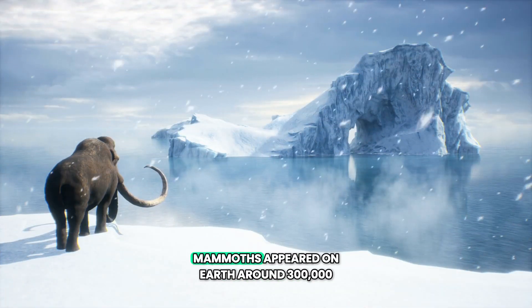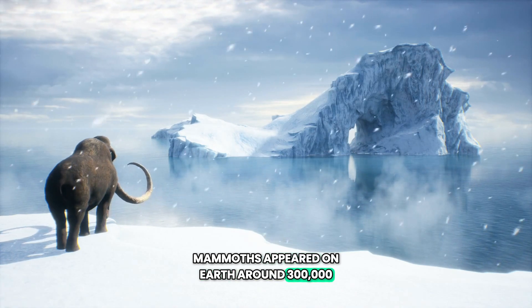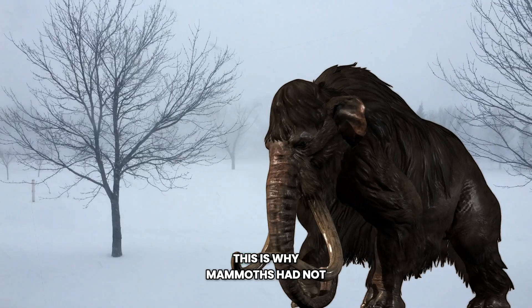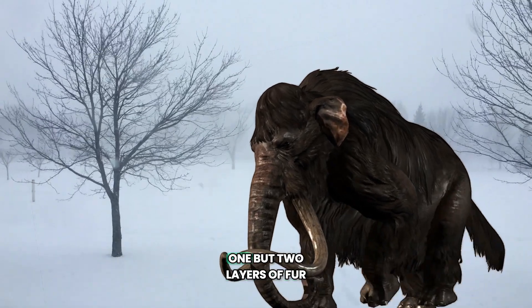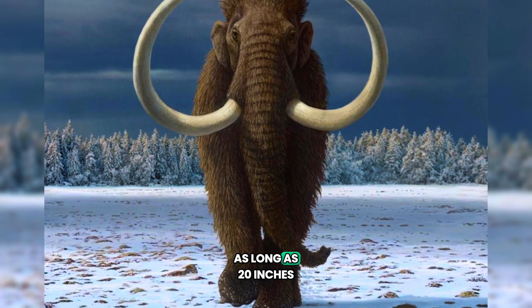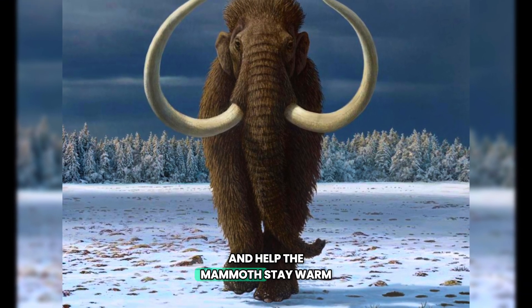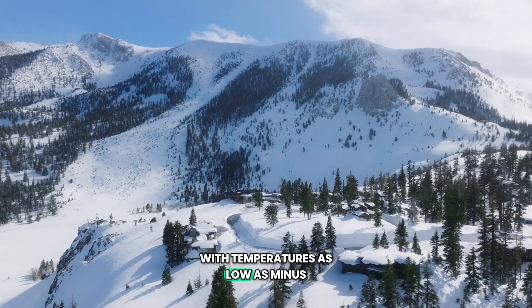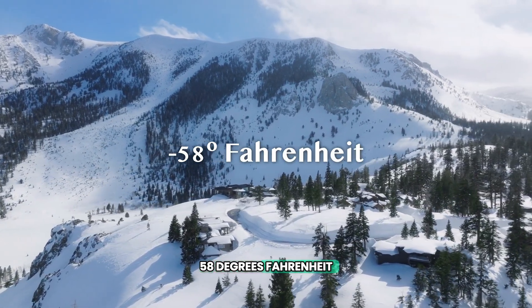Woolly mammoths appeared on Earth around 300,000 years ago during one of the Earth's ice ages. This is why mammoths had not one, but two layers of fur. The coarser outer layer of fur could be as long as 20 inches and helped the mammoth stay warm in the extreme cold, with temperatures as low as minus 58 degrees Fahrenheit.